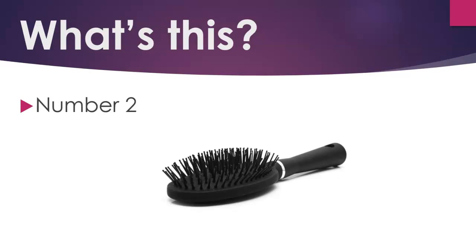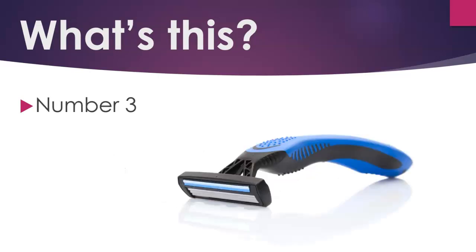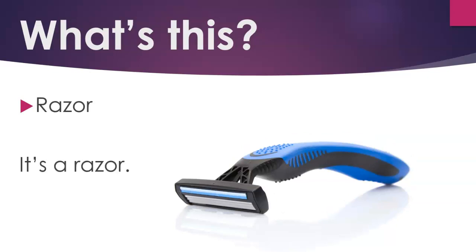Number 2. Hairbrush. It's a hairbrush, or it's a brush. Number 3. Razor. It's a razor.